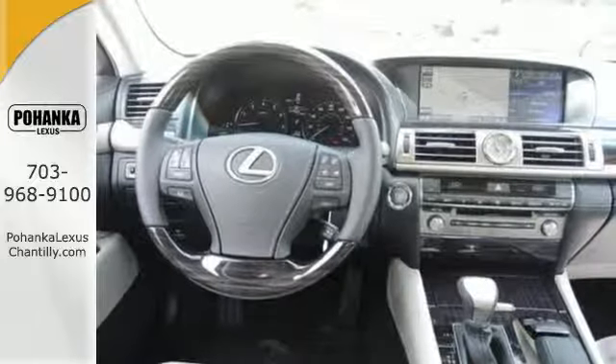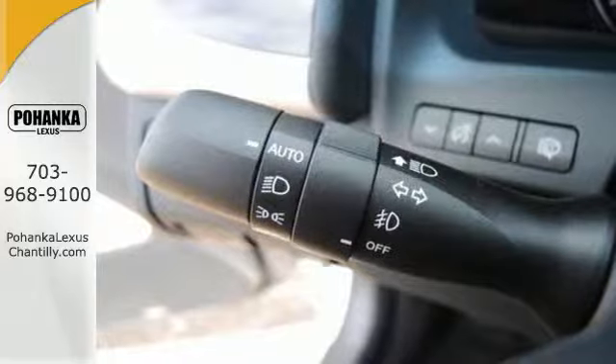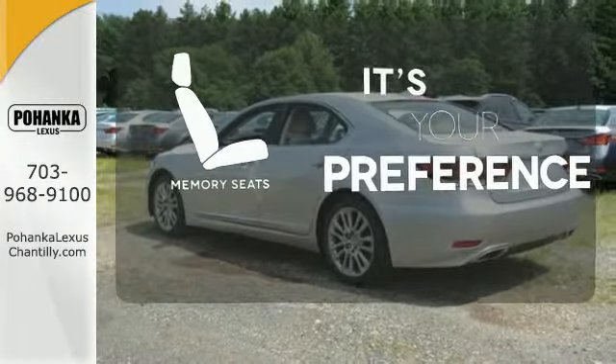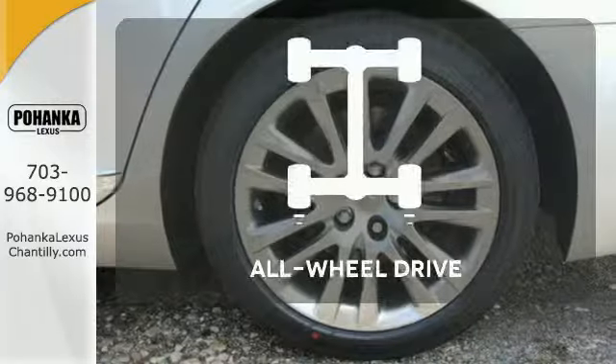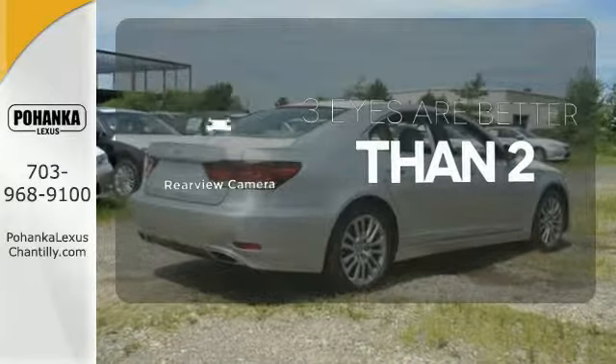Feel secure in the leather upholstery and heated front seats with memory settings as you rev the V8 engine. Memory seats will adjust to your preferred position, so you'll always ride comfortably. Control the road with all-wheel drive. The backup camera gives you a clear picture of what's behind you.